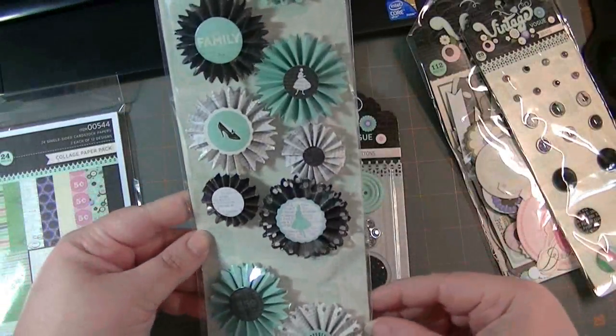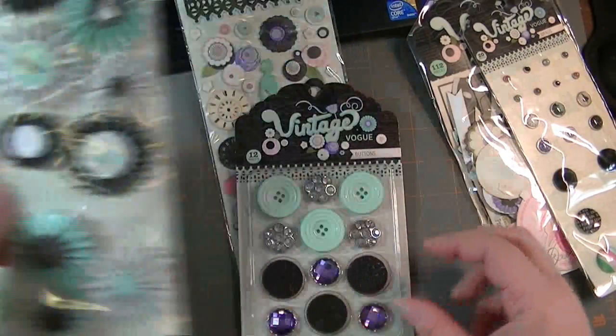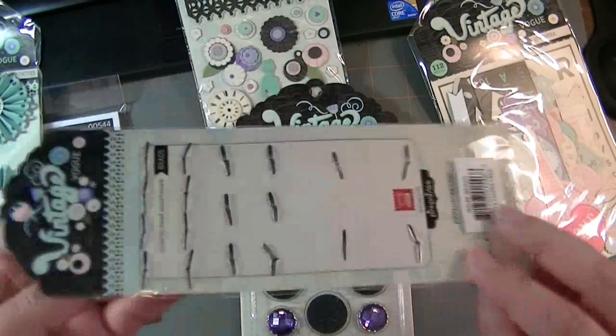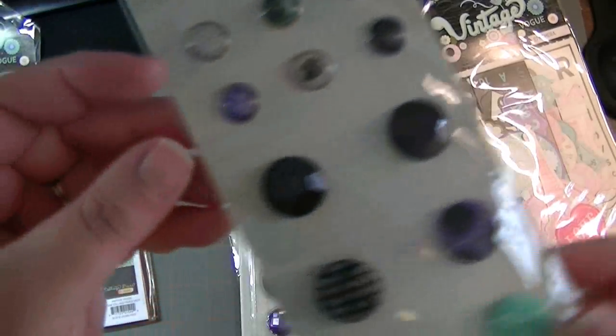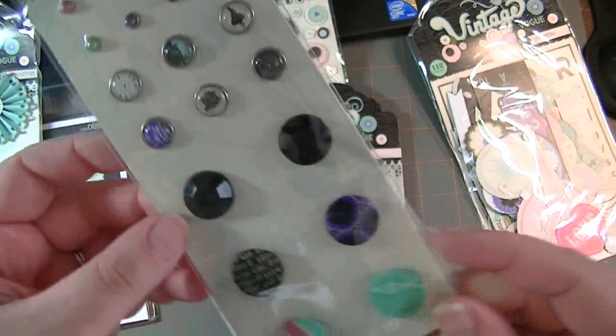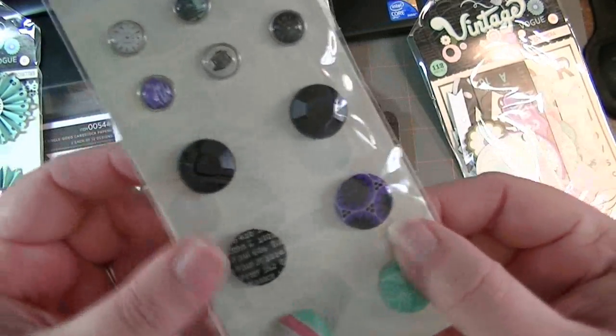I could totally make these on my own. Really cute. Then, these brads — there's 20 brads. They have really cute images inside, and there's some pearly ones.